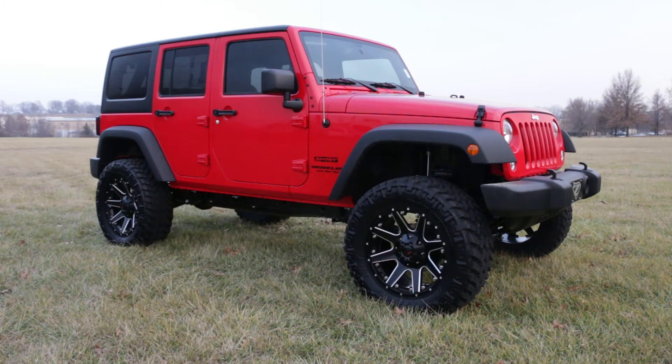On our Jeep, we also did the third brake light and a reinforcement on the spare tire to help it stay a little bit more stable, reset the track bar, and a couple other things that just help the ride and the quality.